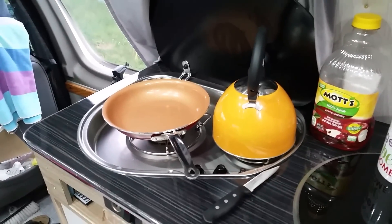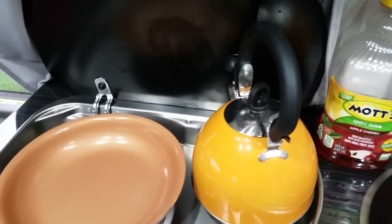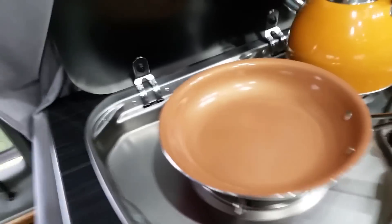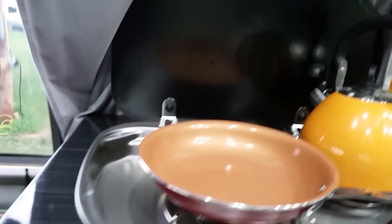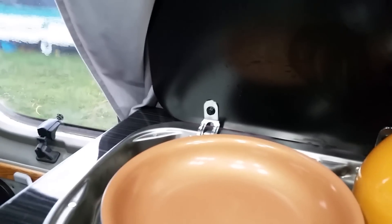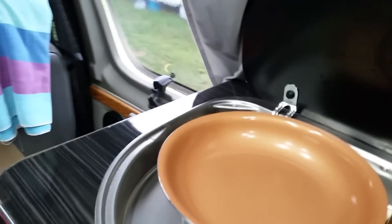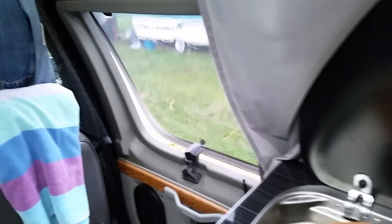The stove still worked flawlessly — ignites right away — and I'm still using the same propane cylinder from last year. I put it on the shelf on the other side since I have to open the other door to connect it. When I'm not using it for an extended period, I disconnect the propane to avoid any possible leaks.